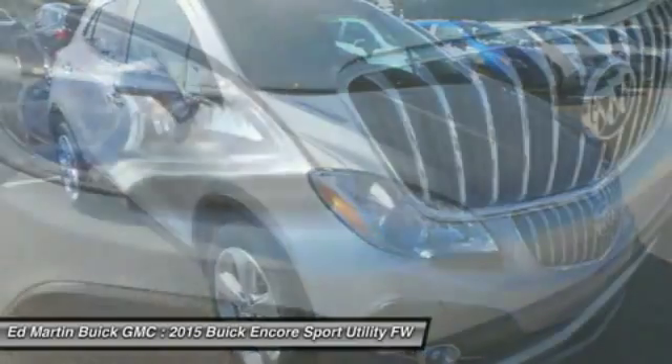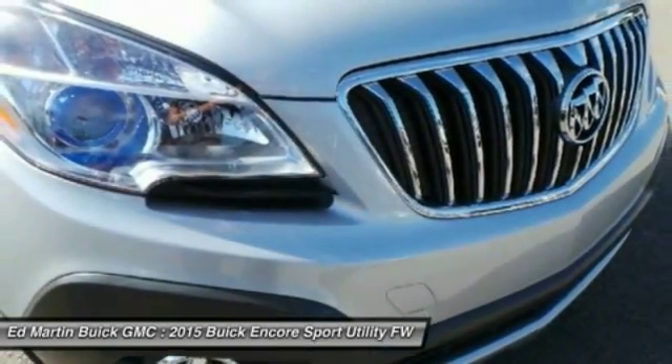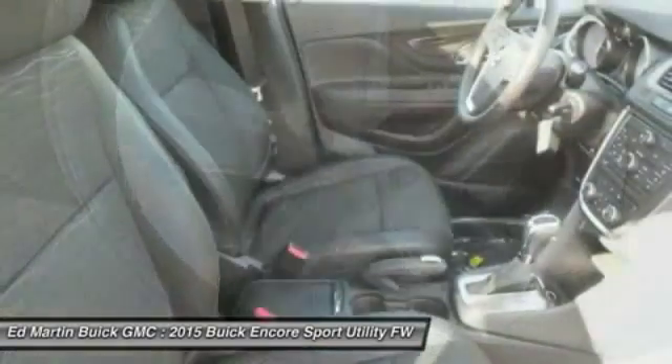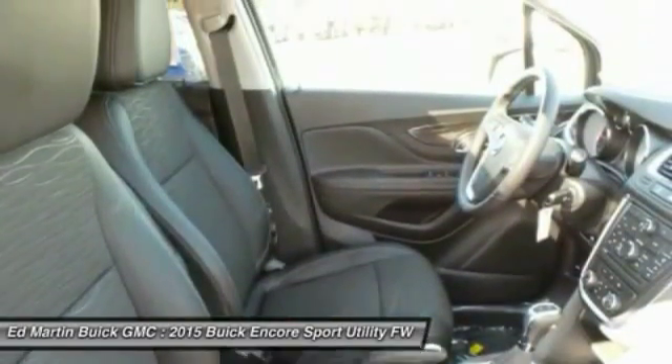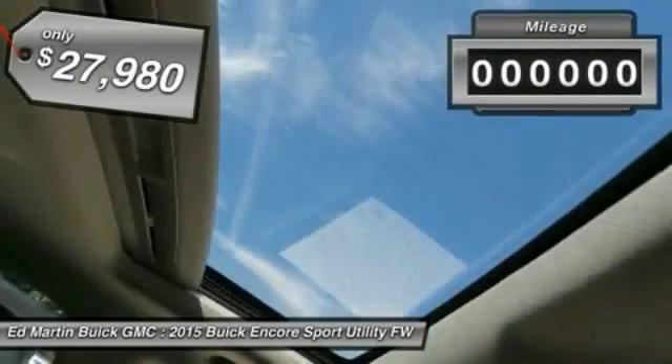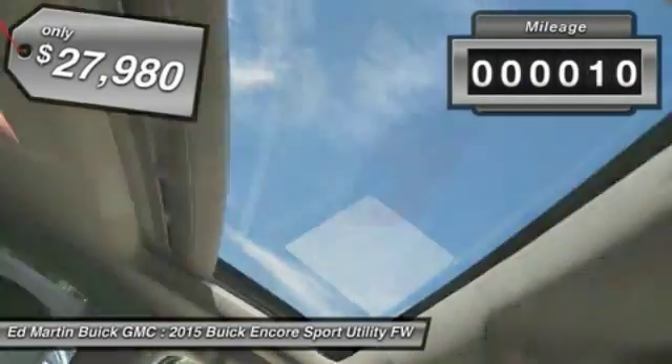It's amazingly quiet at freeway speeds and the suspension engulfs pavement imperfections, providing passengers with a pampered ride. Standard features that would make any car owner smile, and is priced below $30,000. This vehicle has less than 100 miles.